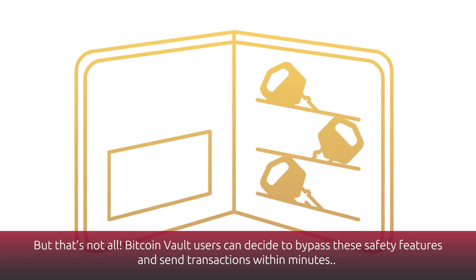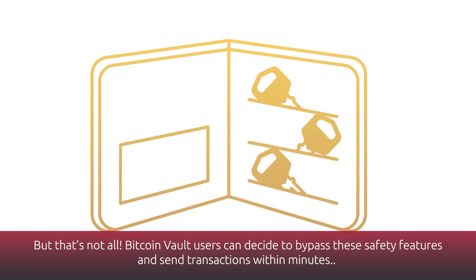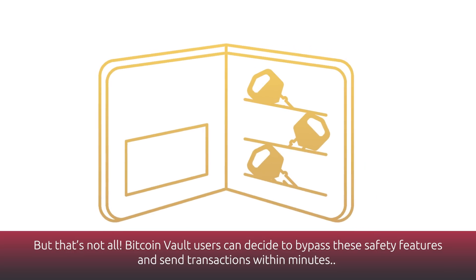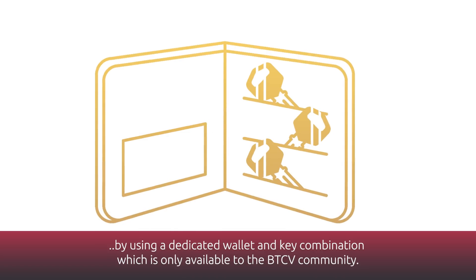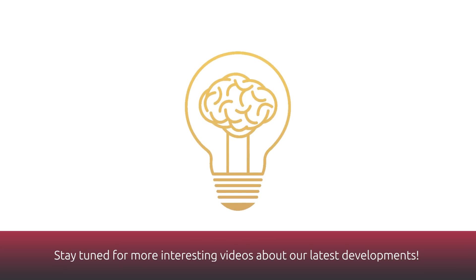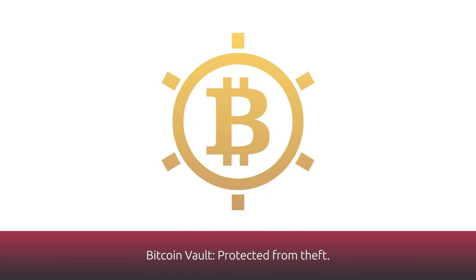But that's not all. Bitcoin Vault users can decide to bypass these safety features and send transactions within minutes by using a dedicated wallet and key combination which is only available to the BTCV community. Stay tuned for more interesting videos about our latest developments.